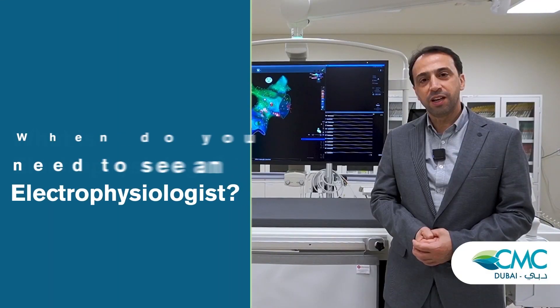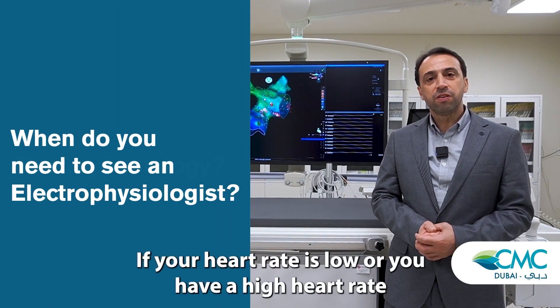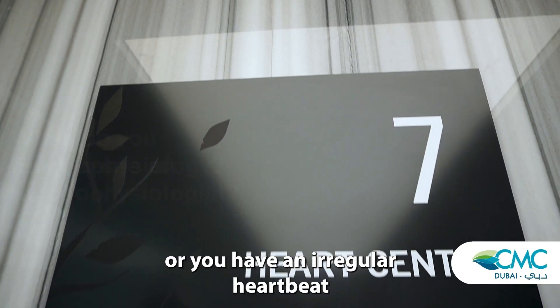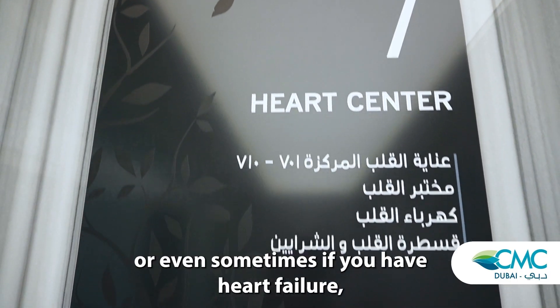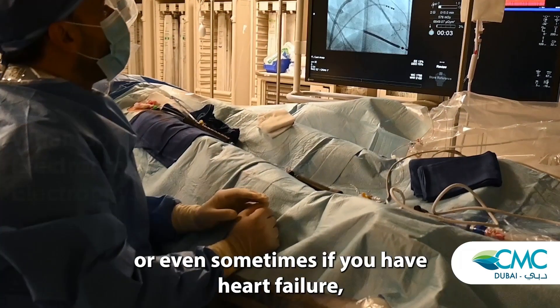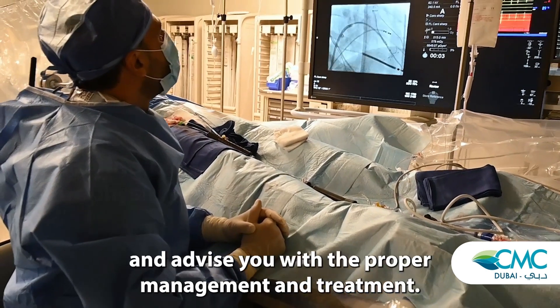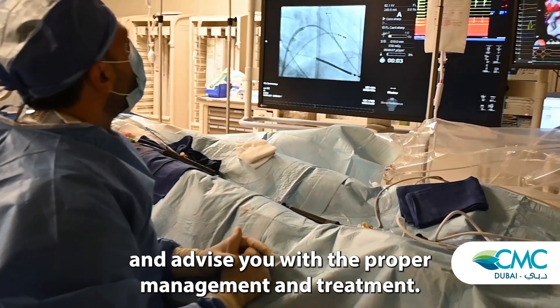When do you need to see an electrophysiologist? If your heart rate is low, or you have a high heart rate, or you have an irregular heartbeat, or even sometimes if you have heart failure, you might go to an electrophysiologist who will study your case and advise you the proper management and treatment.